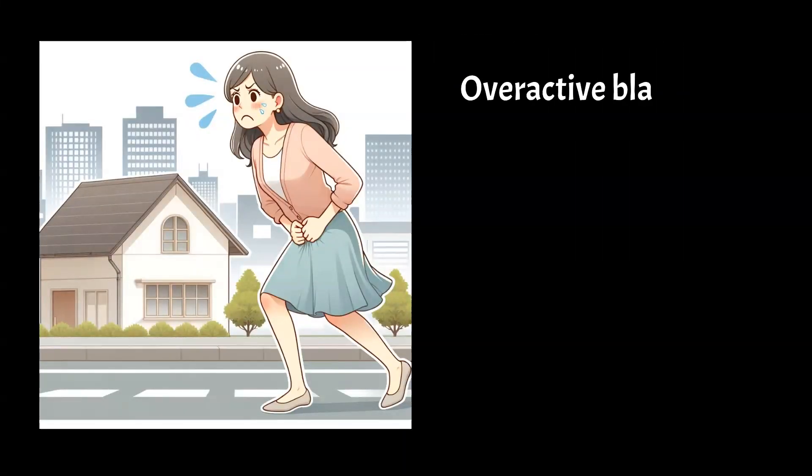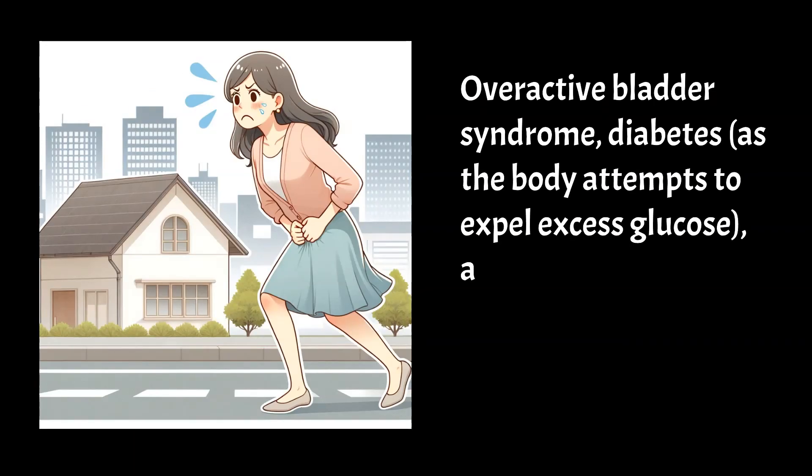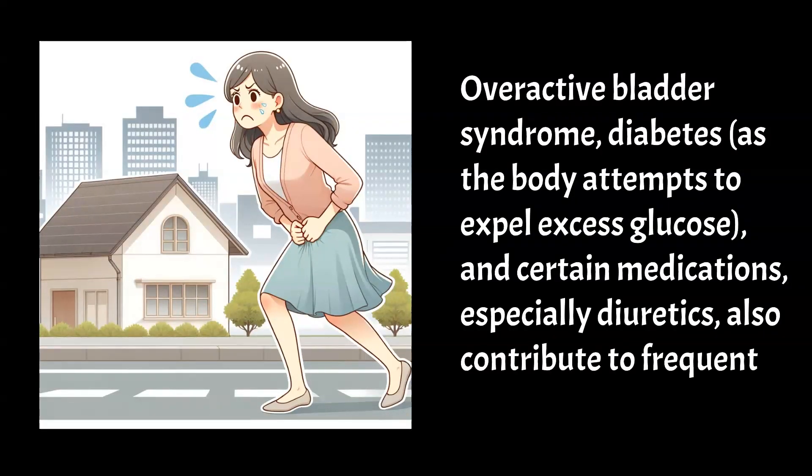Overactive bladder syndrome, diabetes — as the body attempts to expel excess glucose — and certain medications, especially diuretics, also contribute to frequent urination.